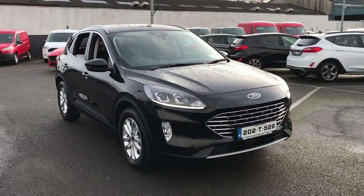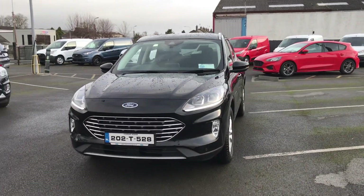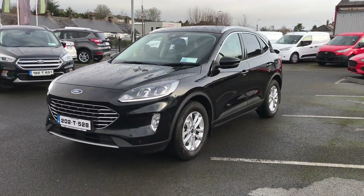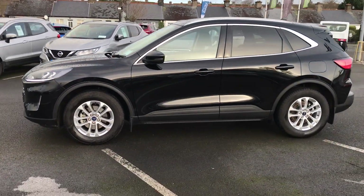Hi, welcome to Barlow Motor Group in Clonmel. Here we have a 2020 Ford Kuga 1.5 diesel Titanium, 120 brake horsepower. This is one of our own demo vehicles, so it has just over 7,000 kilometres on it.